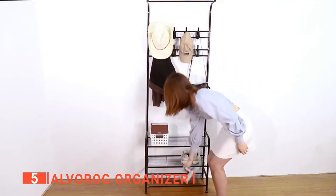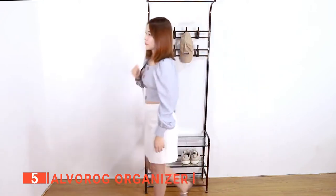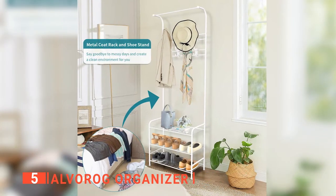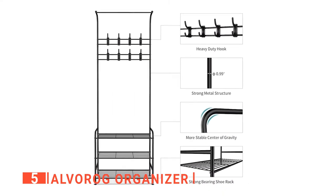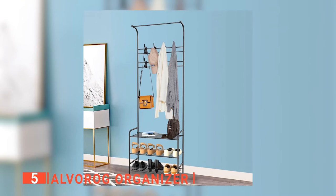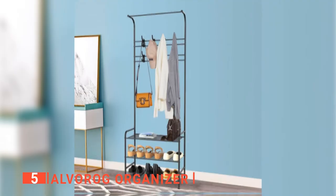It makes it easy for you to hang your clothes, bags, and umbrellas, and store your shoes, helping you keep things in a limited space. This rack offers remarkable strength, convenience, and versatility. We find a hall tree with 16 hooks that can be removed whenever you need. Each hook can hold a load of 2.2 pounds, and all the hooks have rounded edges to avoid damaging your clothes.